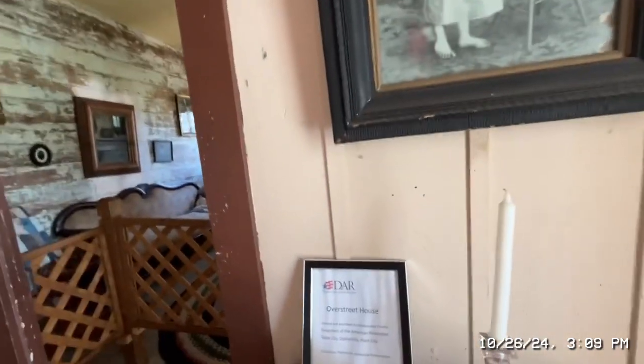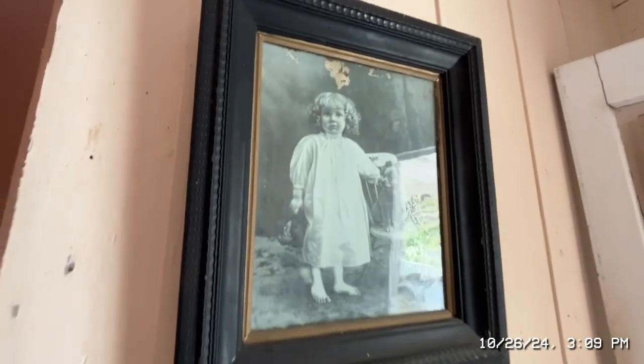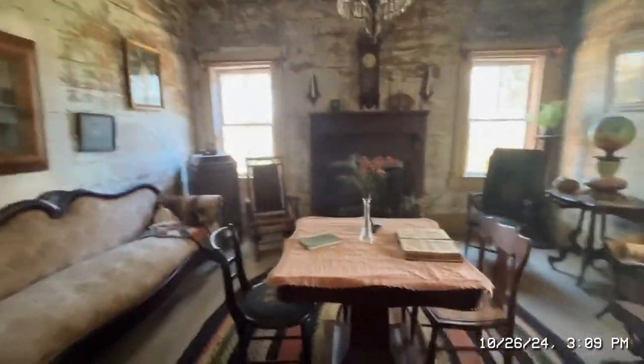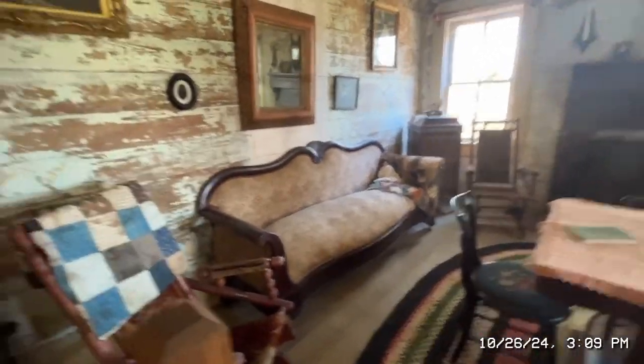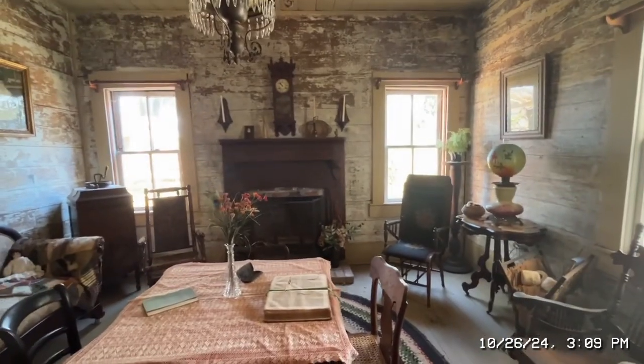We're at the Overstreet House, which has a decorated chapter about the American Revolution covering Dade City, Zephyrhills, and Plant City. Here you can see the dining and living area — there's a Bible on the front table with reading glasses, a little doll in the corner by the bed, a sofa, a couple of chairs, and of course the fireplace.